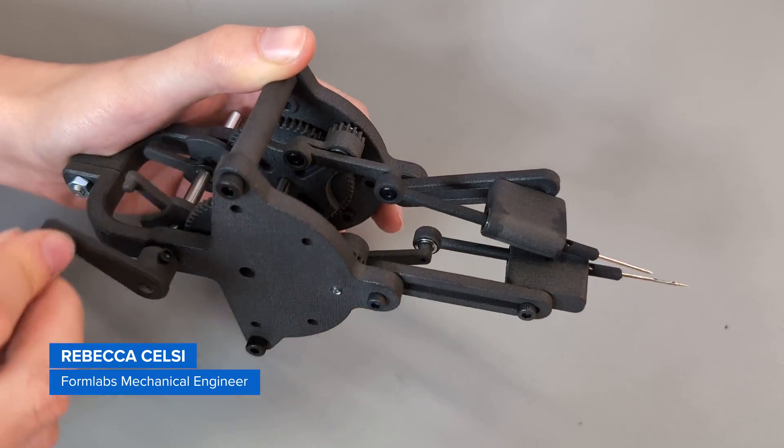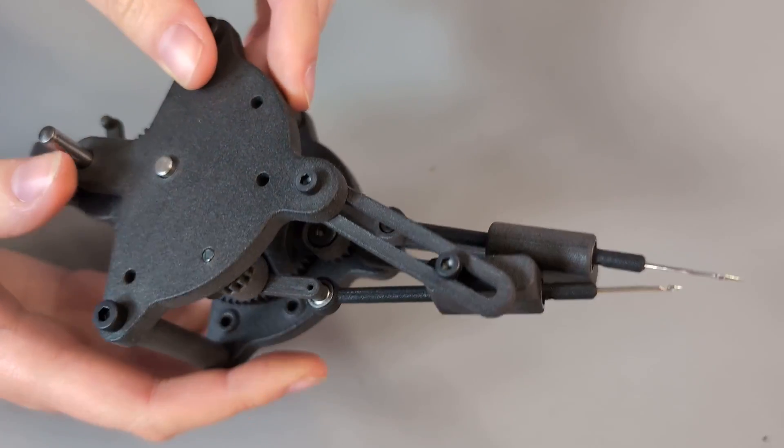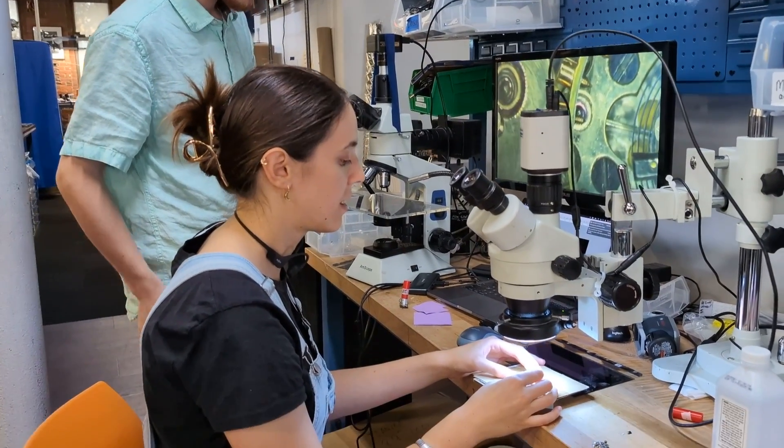I'm trying to design my own version of a sewing machine. A typical sewing machine requires access to both sides of the fabric. I'm going back to the drawing board and trying to design a machine where you only need access to one side of the fabric, which is a pretty tricky design problem, and it ends up with some cool mechanical complexity.